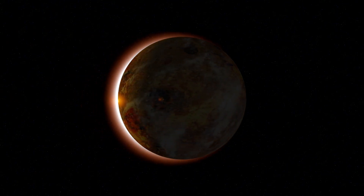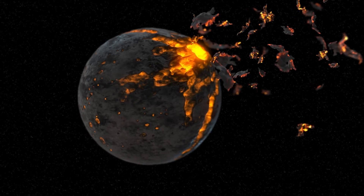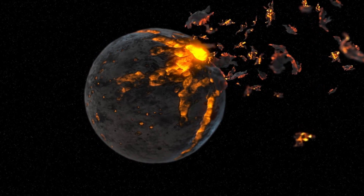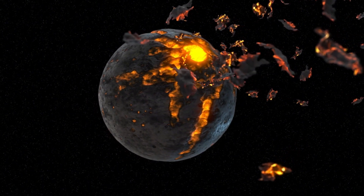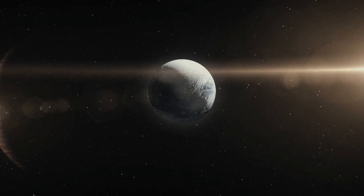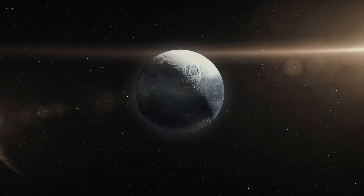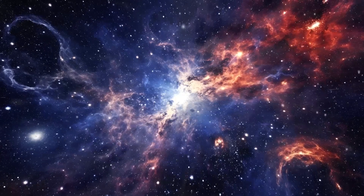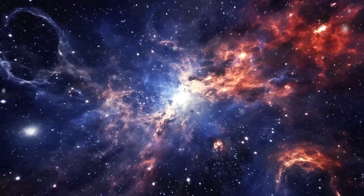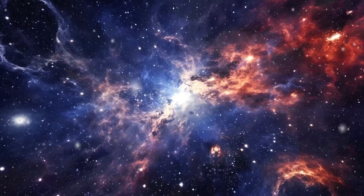While Proxima b presents tantalizing possibilities, its environment is profoundly influenced by the nature of its host star, Proxima Centauri. Unlike our Sun, Proxima Centauri is a red dwarf — smaller, cooler, and significantly less luminous. Its reduced size and temperature mean that its habitable zone is much closer, pulling Proxima b into an orbit just 0.05 astronomical units from the star, about 20 times closer than Earth is to the Sun. This proximity creates a unique set of challenges for the planet and any potential life it might host.